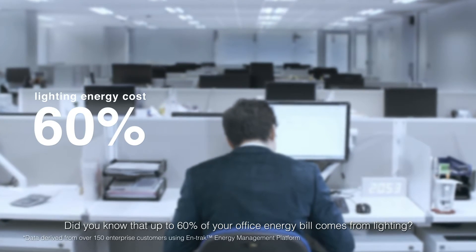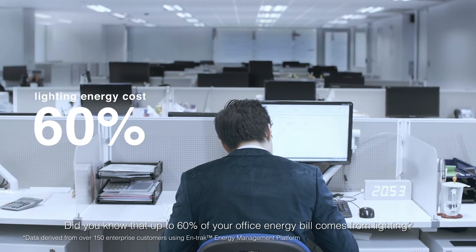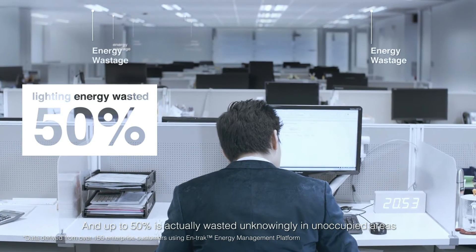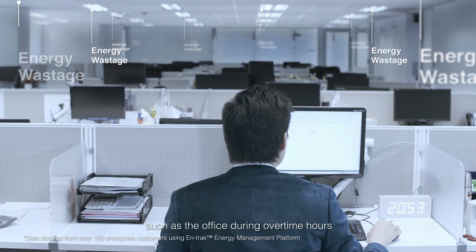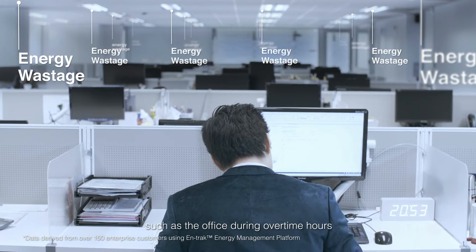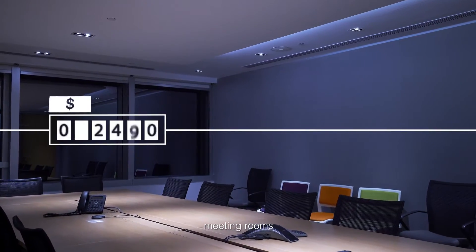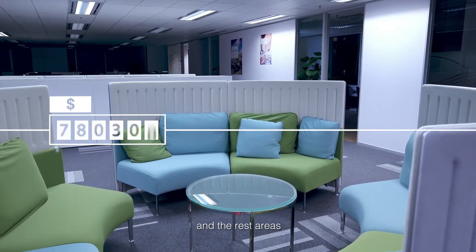Did you know that up to 60% of your office energy bill comes from lighting, and up to 50% is actually wasted unknowingly in unoccupied areas, such as the office during overtime hours, the pantry, meeting rooms, and rest areas?